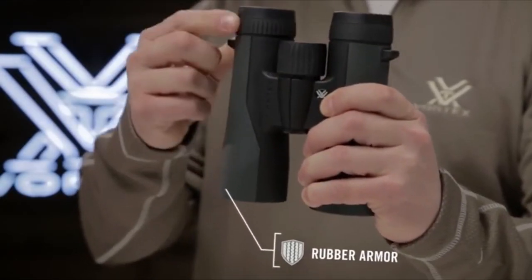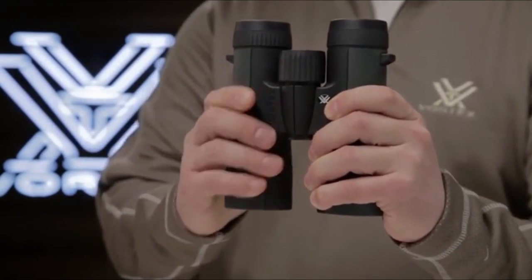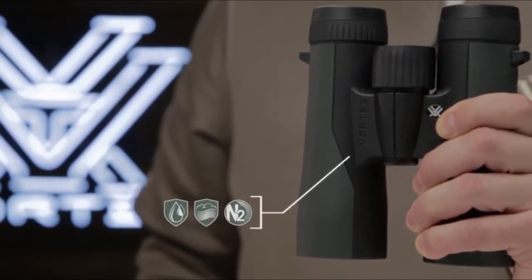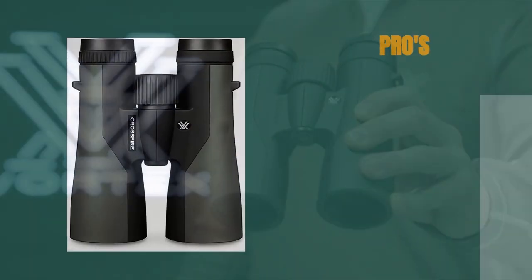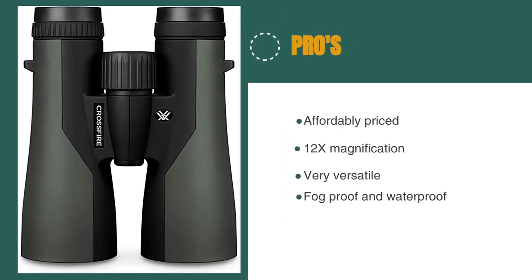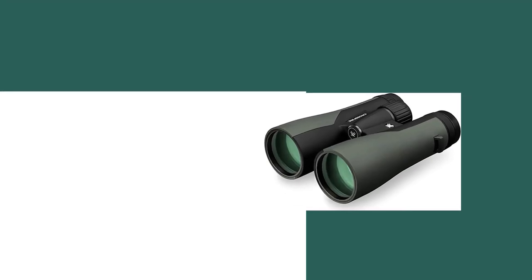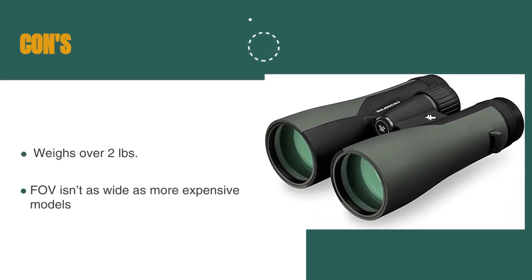Also, the field of view is noticeably less wide than on the more expensive options. Despite these few drawbacks, we think the Crossfire binoculars are the best value overall, which is why they've earned our second-place recommendation. The pros are they're affordably priced, they have 12x magnification, they're very versatile, and they're fog-proof and waterproof. However, they weigh over 2 pounds, and the field of view isn't as wide as more expensive models.